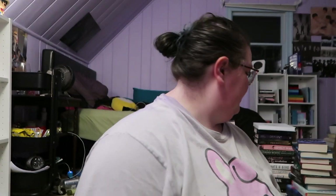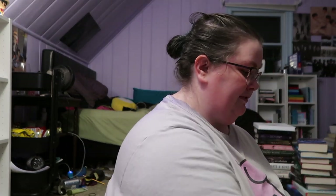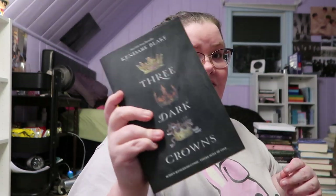Again, I have A Study in Charlotte in paperback but I might buy the hardback of it. And then I have Kendare Blake's Three Dark Crowns. I actually have to reread this book because I read it so fast I don't remember much of it, and I don't have the complete set.